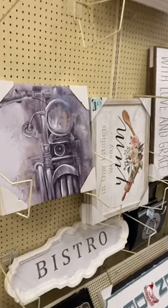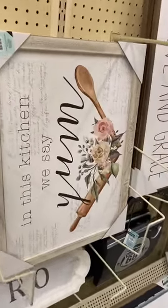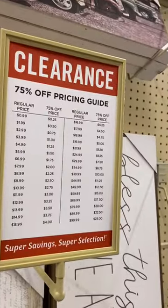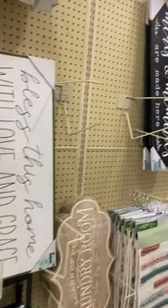Even wall decor like this — so this one right here is $34.99, and you're only gonna pay $8.75. That's such an amazing deal.